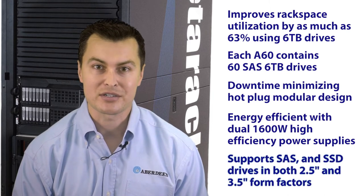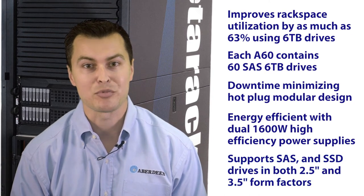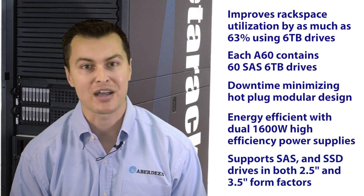For custom configurations, the A60 supports SAS hard drives and SSDs in both 2.5-inch and 3.5-inch form factors.